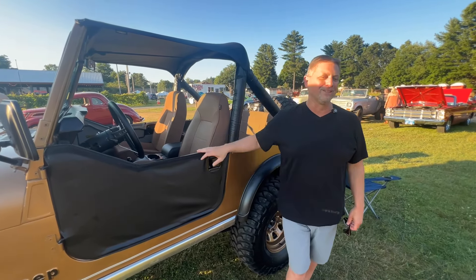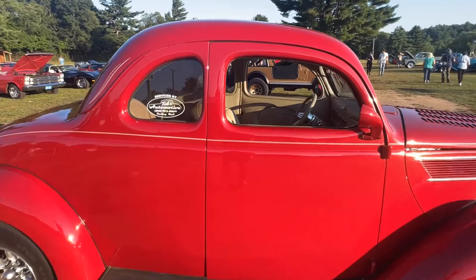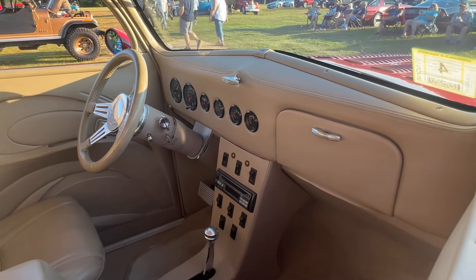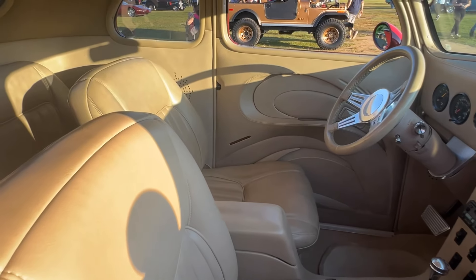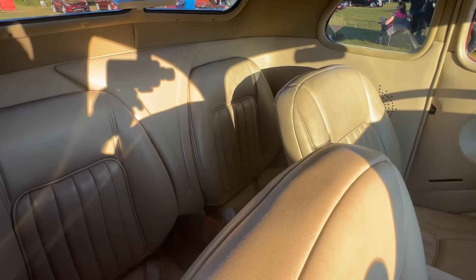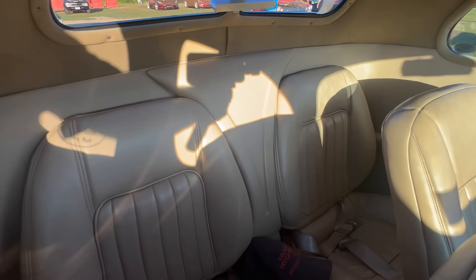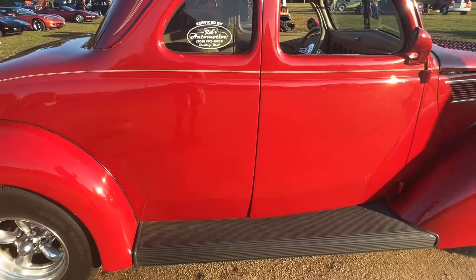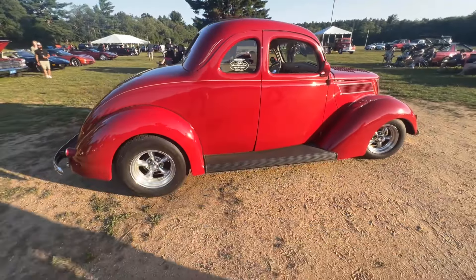This is Ed's '37 — Ed's a local friend that joins us at cruise nights and I think he's hiding over in the shade, so I can't really talk to him about it, but it's a cool little hot rod. Nice '37 Ford, the interior's done nicely — all what you need. And a little bit of a back seat to take the kids out for ice cream, because who doesn't like ice cream? Cool little '37.